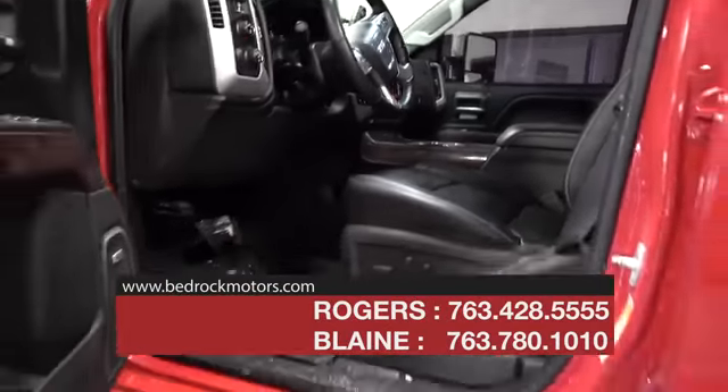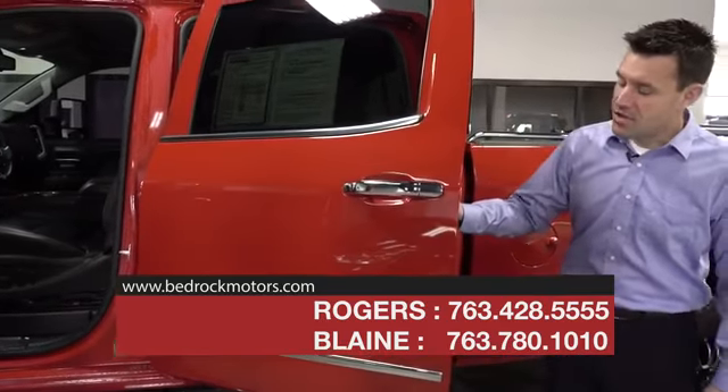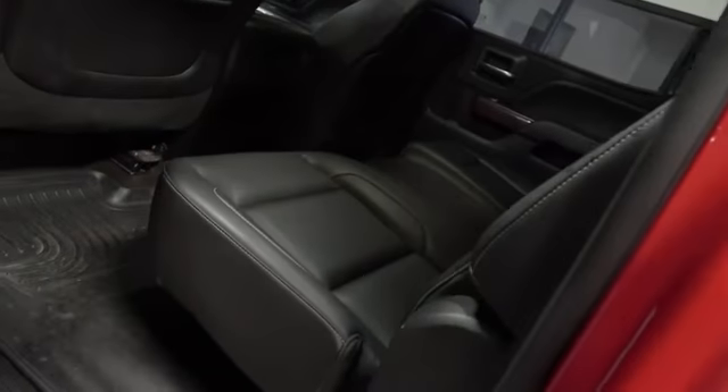The best part about this 2015 is it's only got 62,000 miles on it. That means you get all of these features and it's still priced a lot less than what you'll find a brand new truck for.